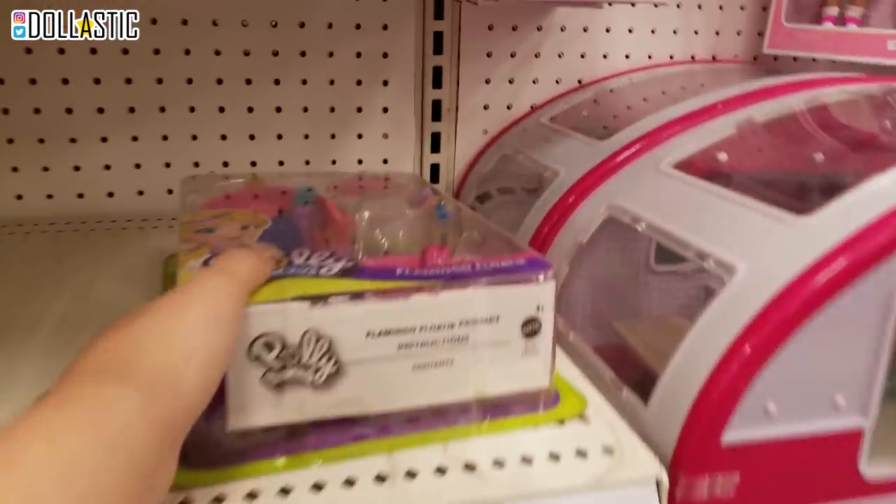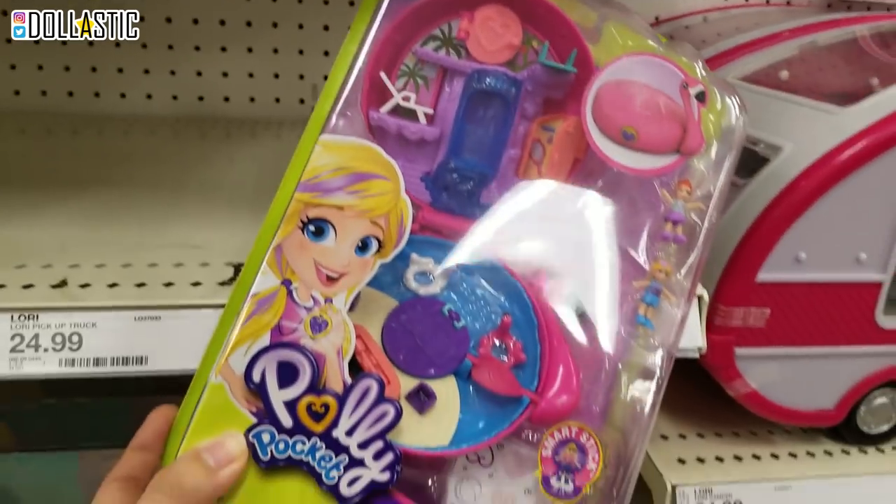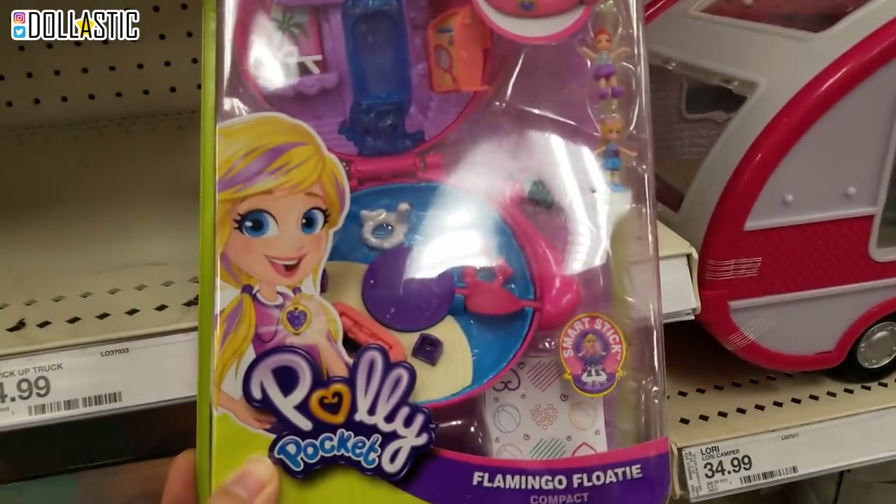They're after my bank account. I know. And Polly Pockets are actually making a comeback. I'm pretty sure they have a setup for it. But here's the comeback of Polly Pocket.